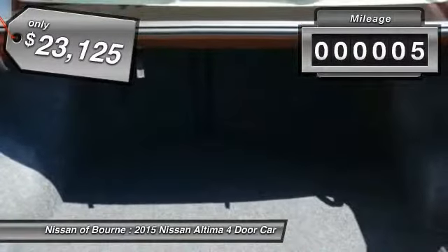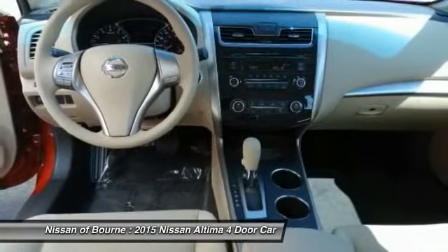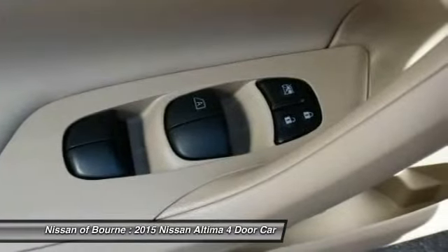This vehicle has less than 100 miles. Here are some of this vehicle's great options: anti-lock braking system, traction control, FWD, wheel covers, four-piece floor mat set.